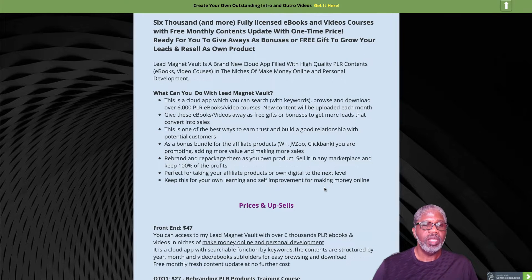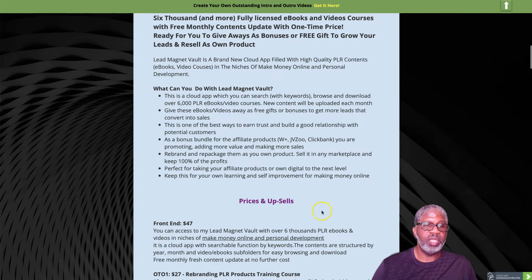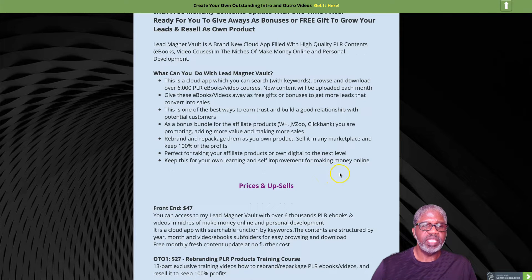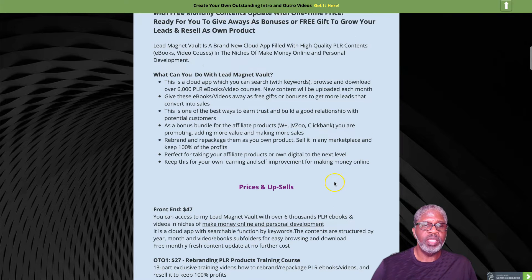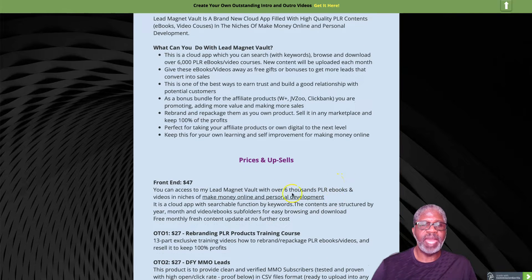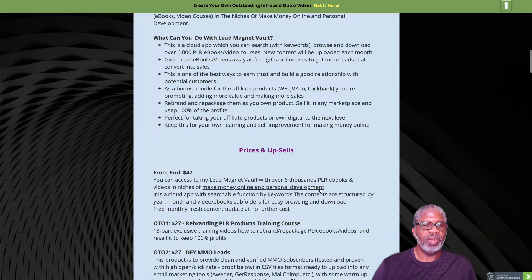The front-end price is $47, but in reality if you go to leave the page you get a pop-up with a $20 discount, making it effectively $27. If you're viewing this on mobile, I suggest getting on a laptop to trigger that exit discount and save the extra $20. That gets you access to Lead Magnet Vault with over 6,000 products.